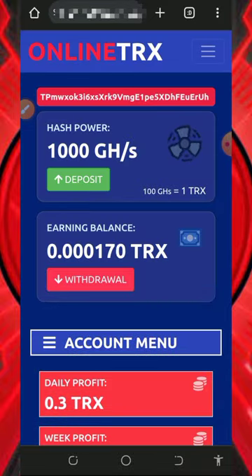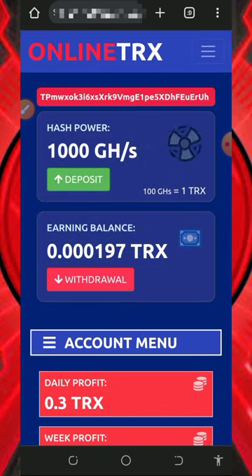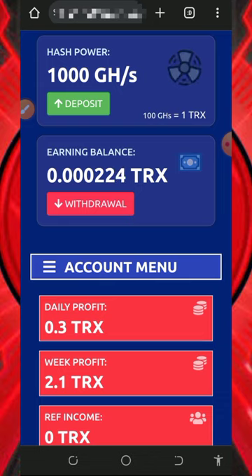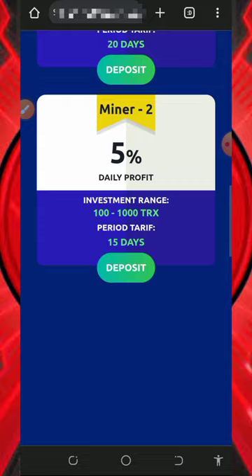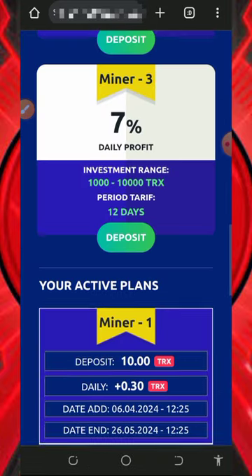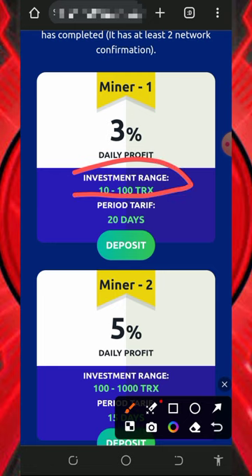Keep in mind that the free mining aspect of this website is usually slow, so you need to purchase a mining speed plan to mine faster. I'm not advising you to do that because I'm not a professional financial advisor — this is for educational purposes only. If you want to do that, please do proper research and only deposit what you can afford to lose, as I won't be responsible for any losses. The available plans are Miner 1, Miner 2, Miner 3, and so on.